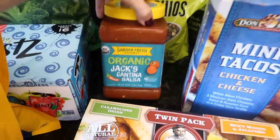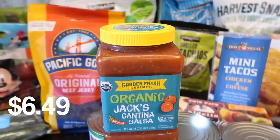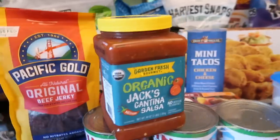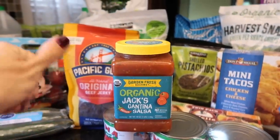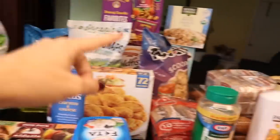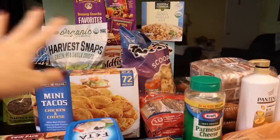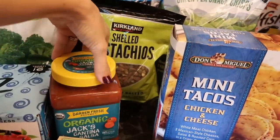Jack's Organic Salsa — it's been so long, welcome back into my life. You guys know I'm obsessed with this. I normally eat it with the multi-grain chia seed chips but this time I bought the scoops because for some reason I'm just craving all the non-nutritious foods.